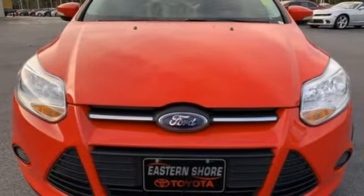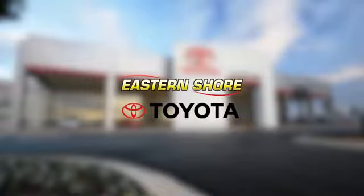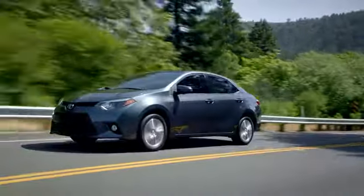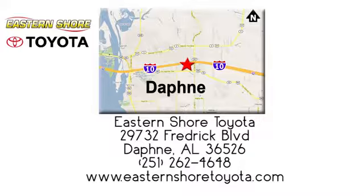Hurry in today for a test drive. Put your mind at ease when you purchase a new, used, or certified pre-owned vehicle from Eastern Shore Toyota. Call, click, or stop in today. We're located at 29732 Frederick Boulevard in Daphne.